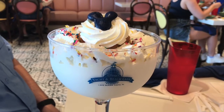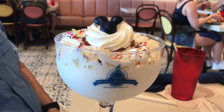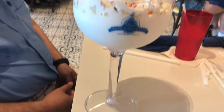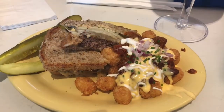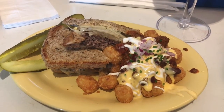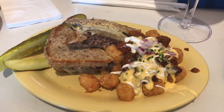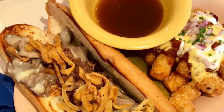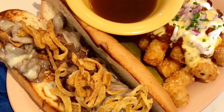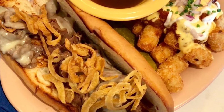This is the Mickey Confetti Milkshake in a souvenir cup, which used to be a mug — it looks like it's more like a giant gauntlet now. For my entree, I got the patty melt off the allergy-friendly menu, and I upgraded my side to a loaded chili cheese tots. I got the French dip with the chili cheese tots. The French dip comes with onion straws on there as well.